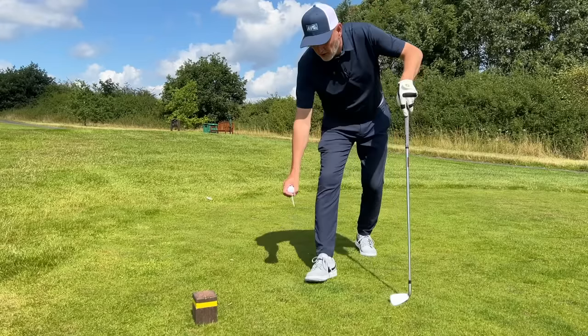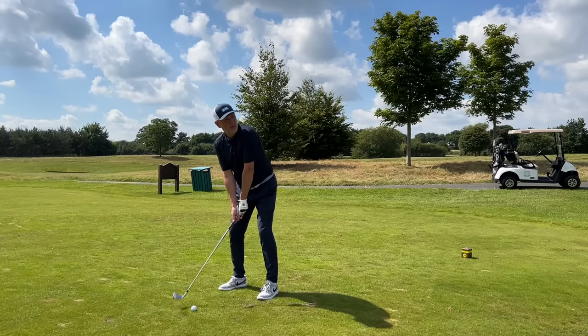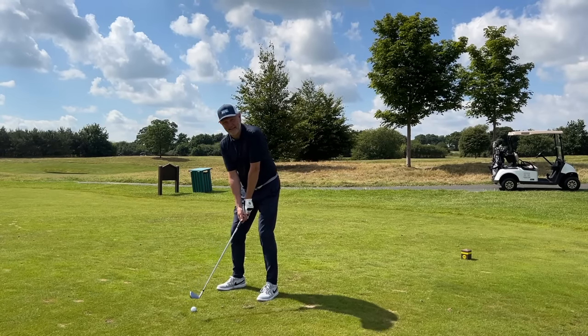The one big difference in recent years that I've noticed when reviewing golf clubs is the quality of the direct-to-consumer market. And with a lower-cost business model, that can only mean one thing: as golfers, we can potentially make huge savings. But there are some buts — there are some negatives that need to be considered.